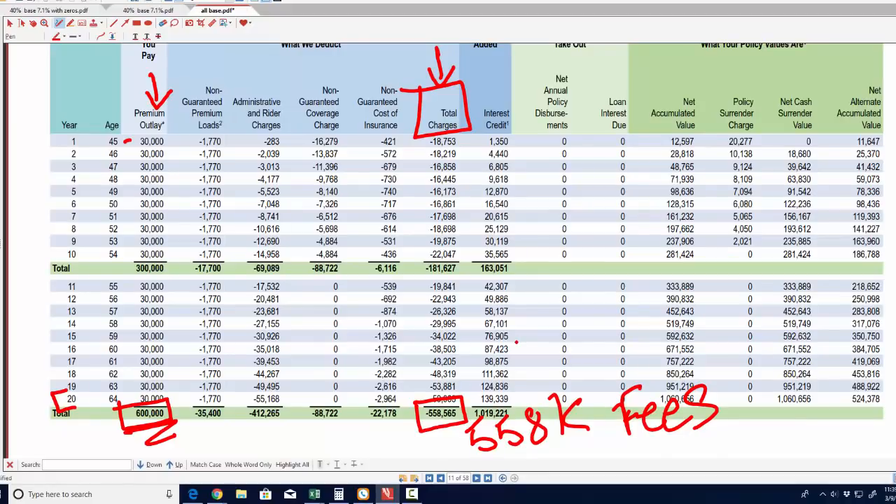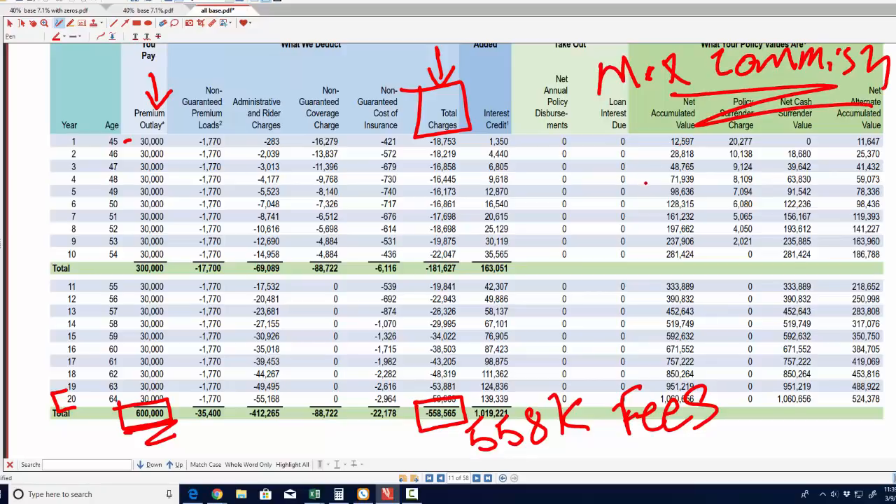Five to eight times more expensive than every other policy you could look at. And again, this is an all-base policy. Not every person selling Pac Life sells it this way — a lot of them will do what's called a term blend, and they will tell you, 'I'm doing a term blend, so it's making the policy cheaper.' Now that's true, but how true is it exactly? The reason they do it the all-base way is because this policy generates maximum commission. $558,000 in fees on $600,000 in premium — you know this policy is cranking out an insane amount of commission. If you're looking at a policy like this, you should run, not walk.